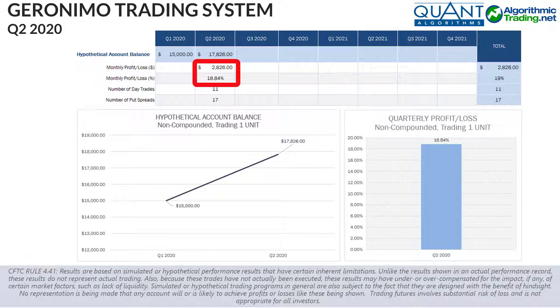Returns seen would have amounted to approximately $2,826 gained per $15,000 traded. This equates to a gain of 18.84%. The hypothetical account would have increased from $15,000 to $17,826. In this period we saw 11 day trades and 17 put spreads giving us a combined total of 28 trades.